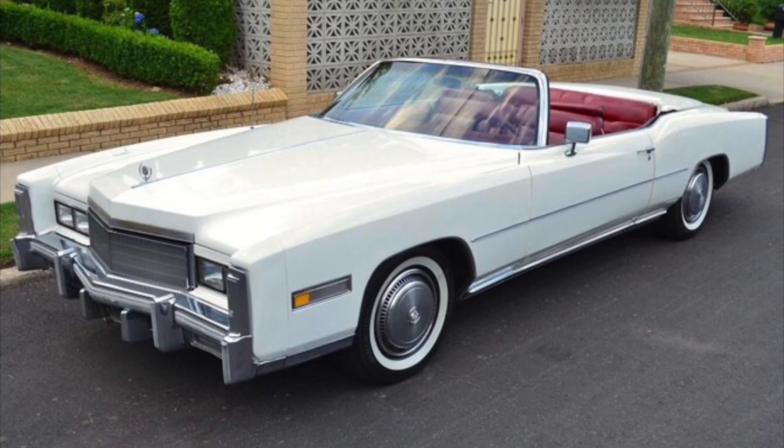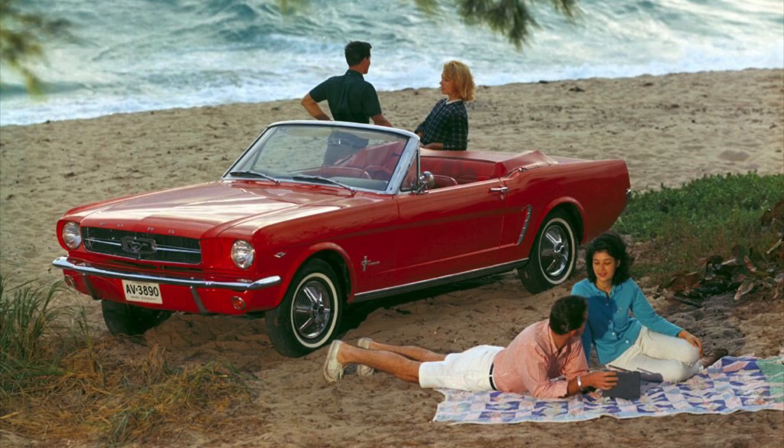The convertible also grew in popularity even more in sunny areas such as California, because not only could they be used as cruisers, they could also be used as beach cars on sunny days.